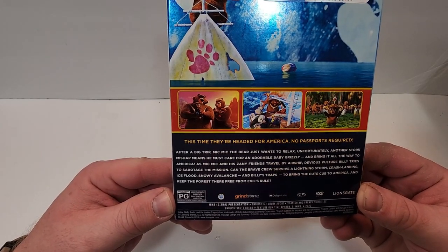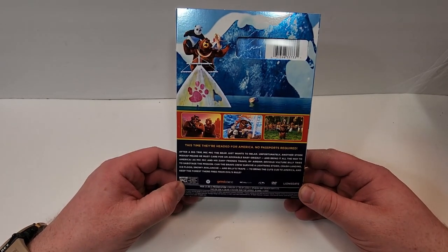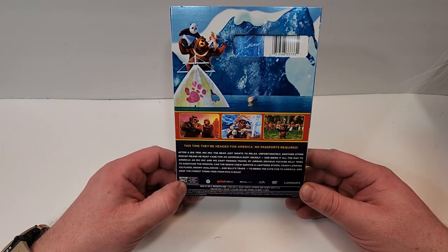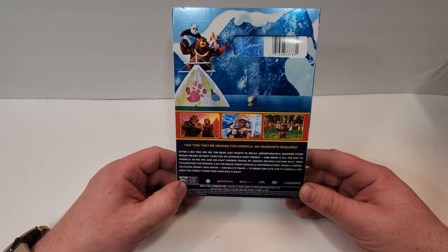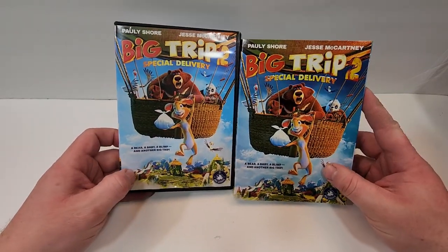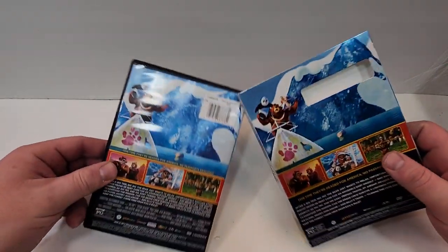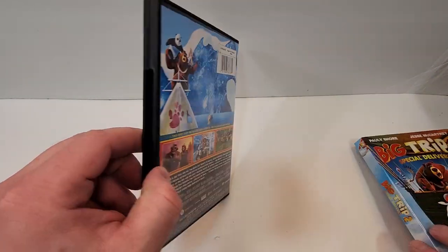This one's rated PG for some thematic elements, rude material, and peril. Has a runtime of 91 minutes. It does include English 5.1 Dolby audio, Spanish and French subtitles, as well as English SDH. Here is your side-by-side look. This one is also Dove-approved 12+.